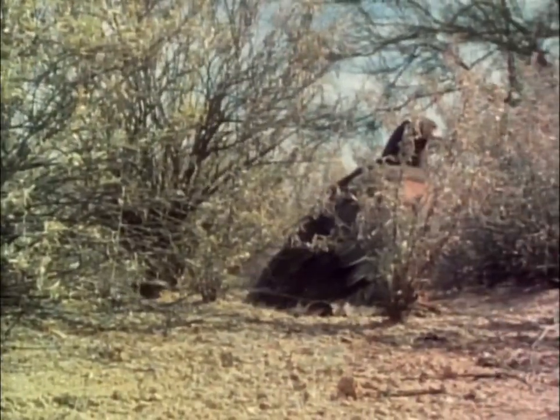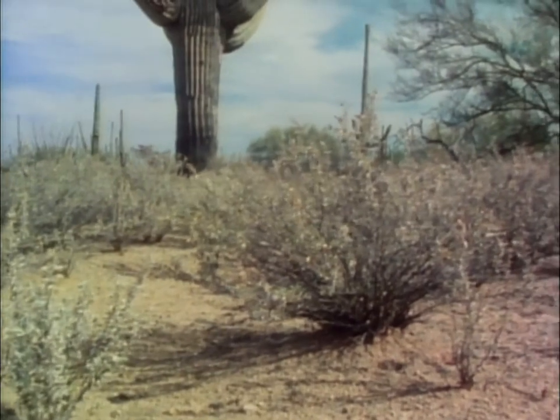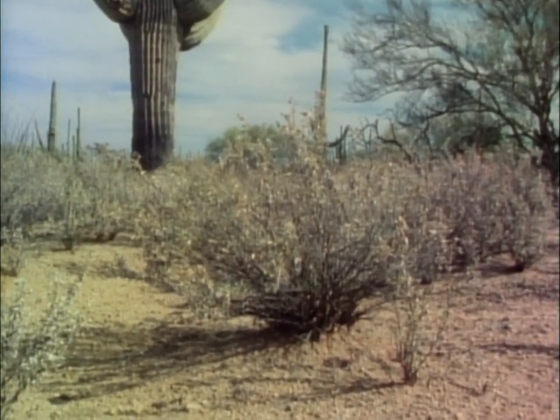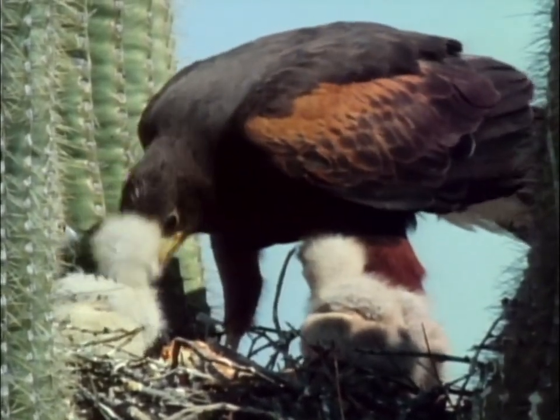The rabbit, a mainstay in the hawk's diet, is too heavy to lift, so the hawk drags it back to the shade. After eating its fill, it carries parts of the carcass to its young in the nest. While other hawks in the extended family may help gather the food, only the parents do the feeding.